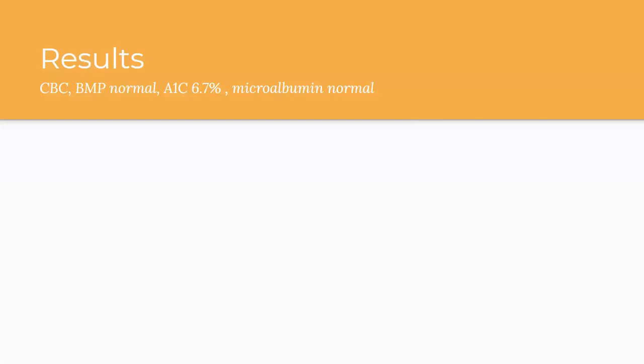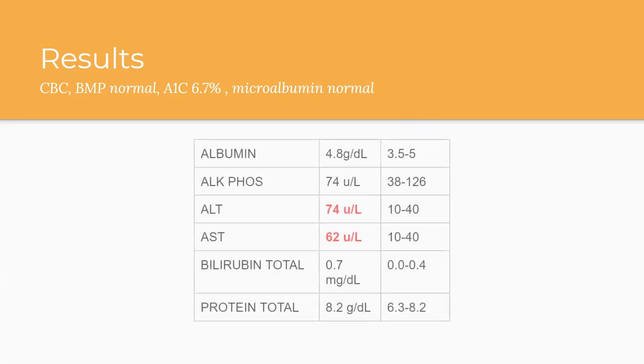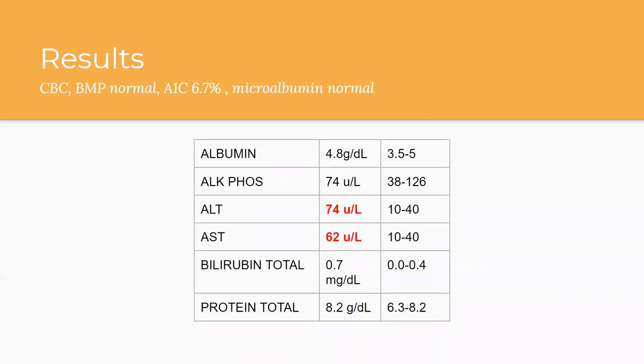Here are the results. Her CBC and basic metabolic panel portion are normal. Her A1C is 6.7%, so that's controlled, and her microalbumin is also normal. For her liver function tests: her albumin is normal, alkaline phosphatase is 74 which is normal, ALT is 74 which is high, AST is also high at 62, total bilirubin is normal, and protein is normal as well.